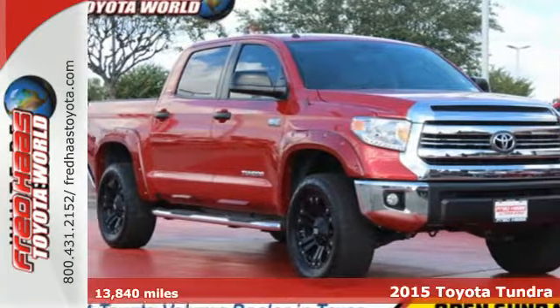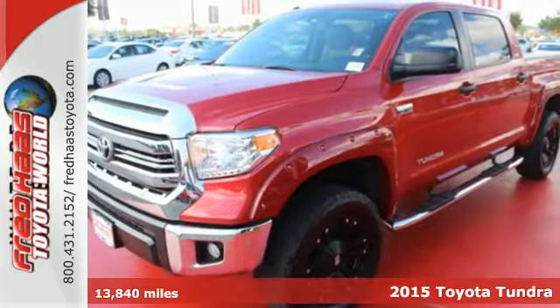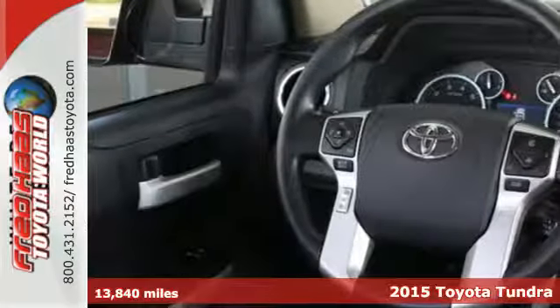It's a 2015 Toyota Tundra. Rugged and refined, this truck can do it all for you. It's a handsome piece of machinery that understands capability.